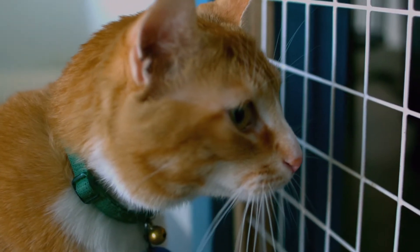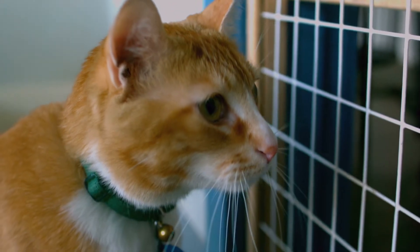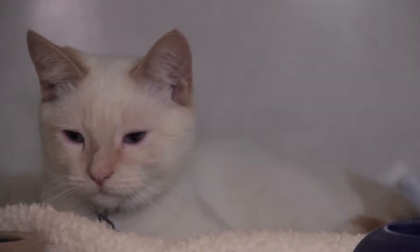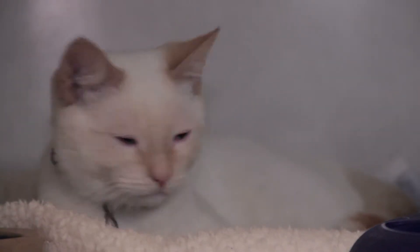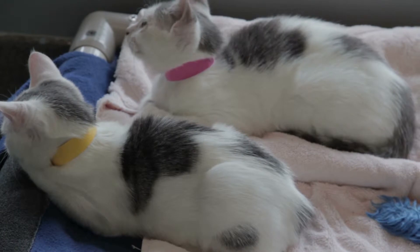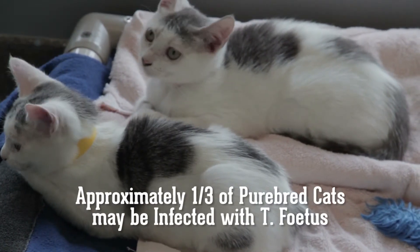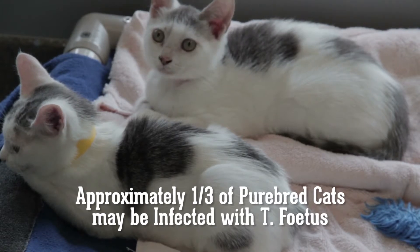T. fetus is one of the most common feline illnesses in purebred and shelter cats, with no particular breed being overrepresented. No breed of cat is known to be immune to T. fetus. Based on a recent survey at an international cat show, approximately one-third of the purebred feline population may be infected with T. fetus.